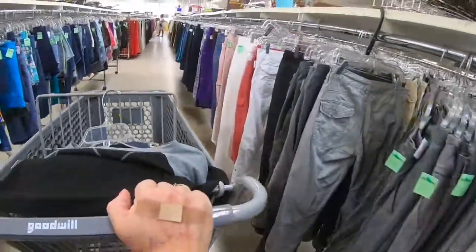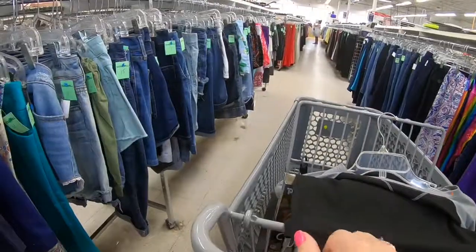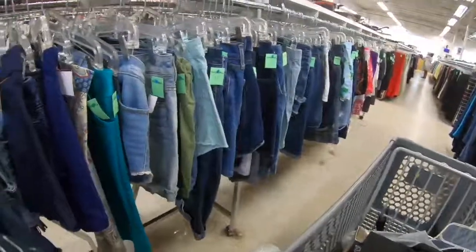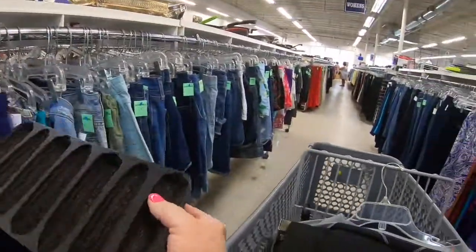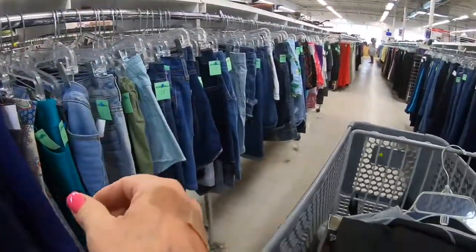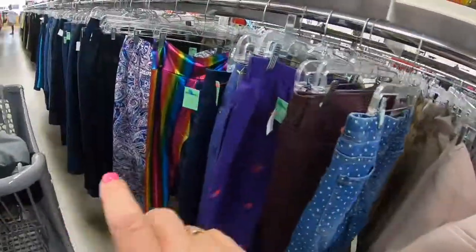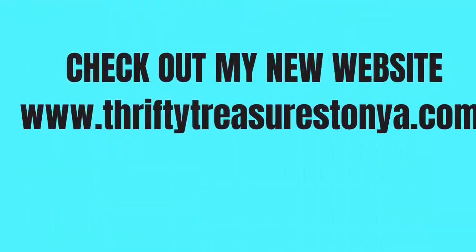That way I'm not wasting newsprint and I'm not getting my items dirty. Sometimes I use that paper — it's called newsprint paper but there's no print on it. You can buy it at Walmart, it's like ten dollars for a big bundle of it.